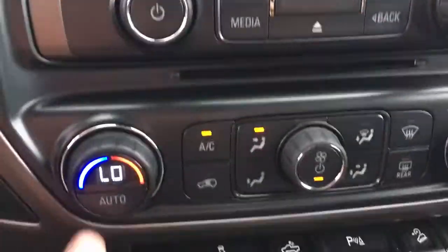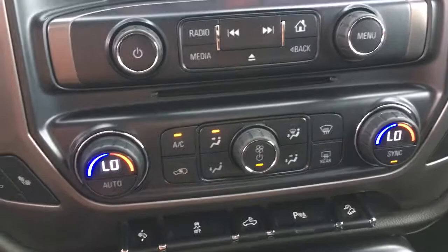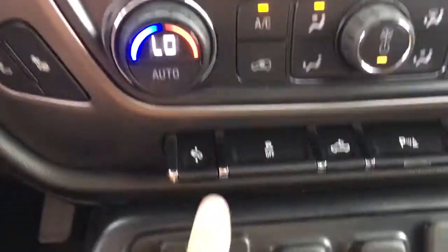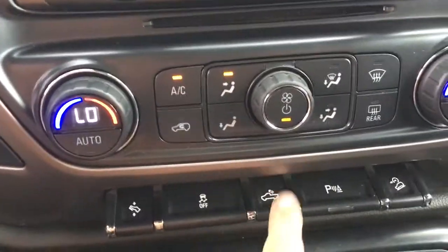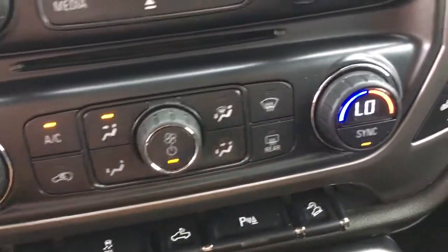There are some of your controls for that screen, and down below that you have some of your climate adjustments for the driver and passenger side. Along with this you have heated seats, again both sides. Moving down you have power adjustable pedals, traction control, the light for the back box, park assist, and trailer brake.